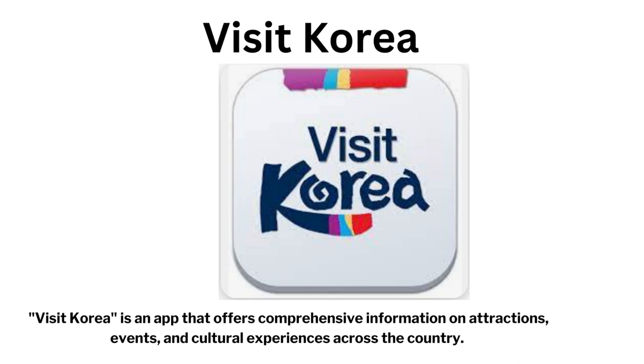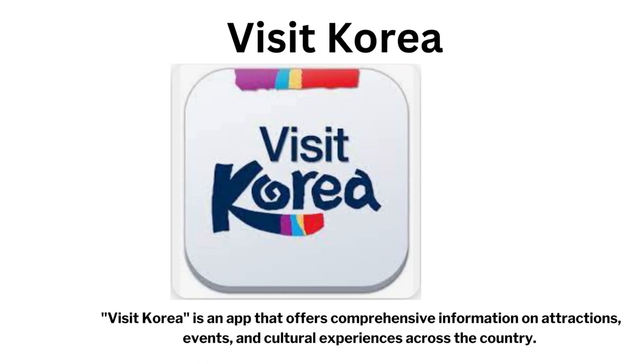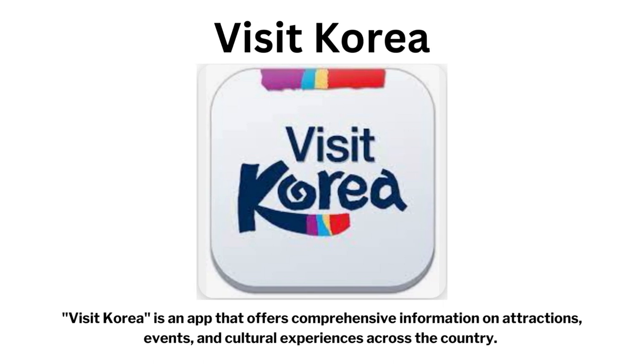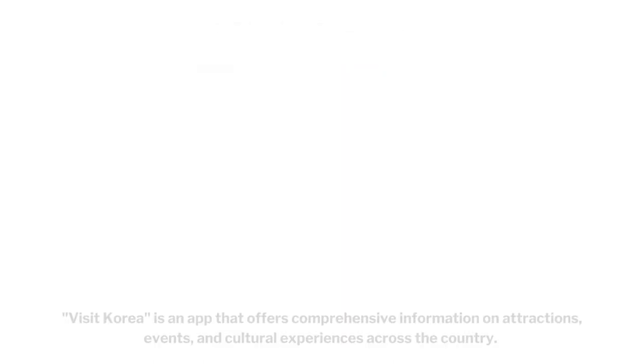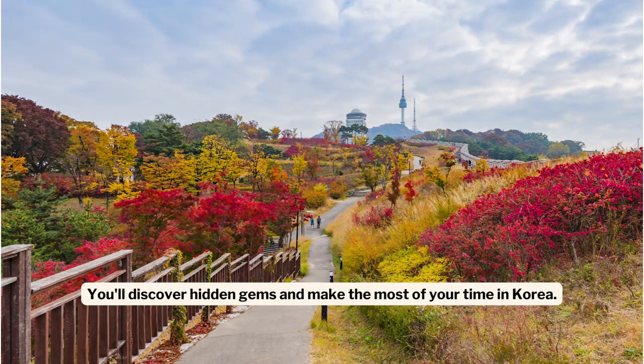Visit Korea is an app that offers comprehensive information on attractions, events, and cultural experiences across the country. You'll discover hidden gems and make the most of your time in Korea.